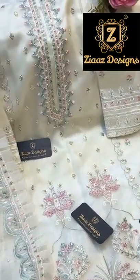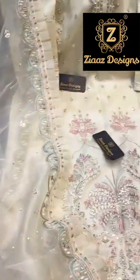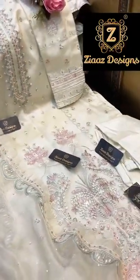Just be careful of fake pieces in the market using my images, videos, and editing my voice. You've got to be very careful — buy only original Zia's pieces. So beautiful and gorgeous.